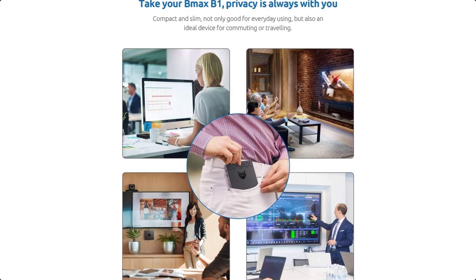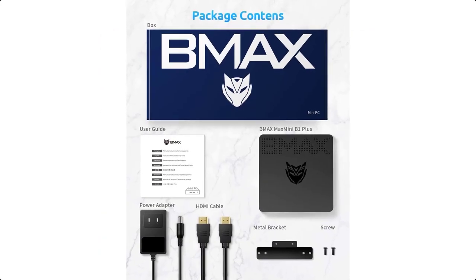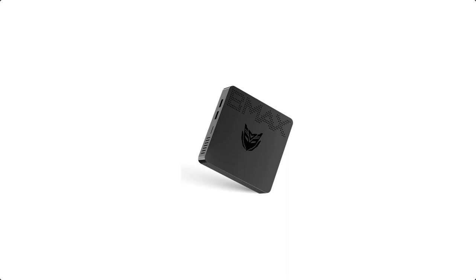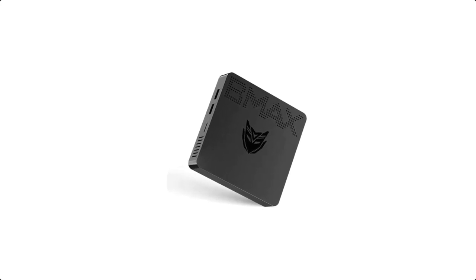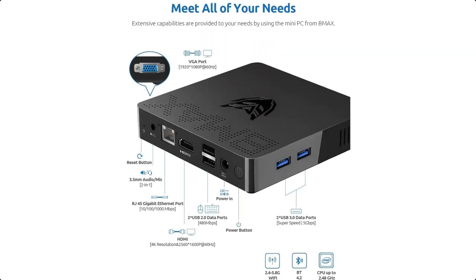HDMI and VGA ports easily connect two monitors, reducing waiting time and doubling efficiency. More energy efficient and quieter thanks to a fanless design in a thin and light body. This micro PC draws under 4 watts of power, creating an energy-efficient, quiet working environment.